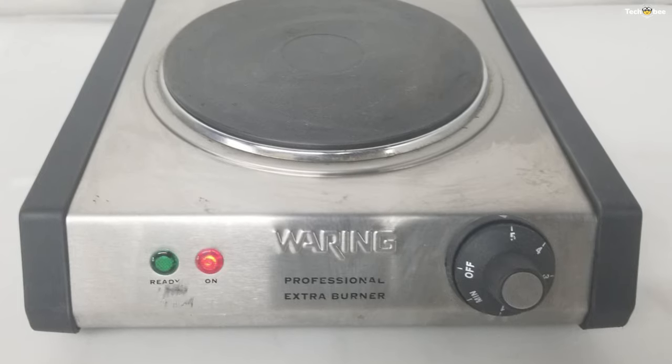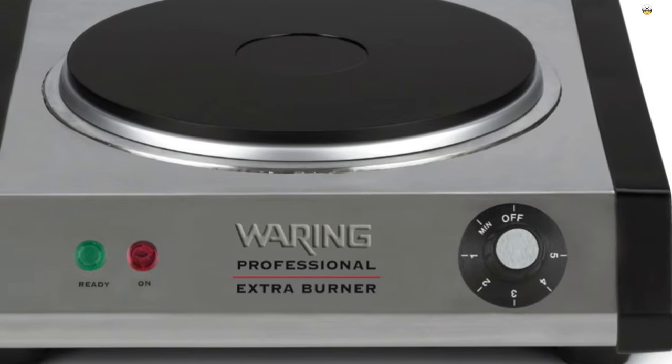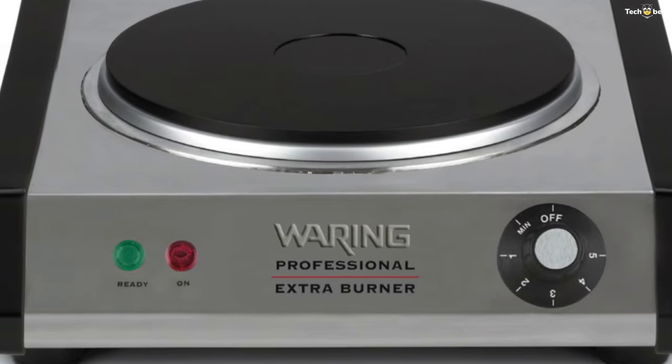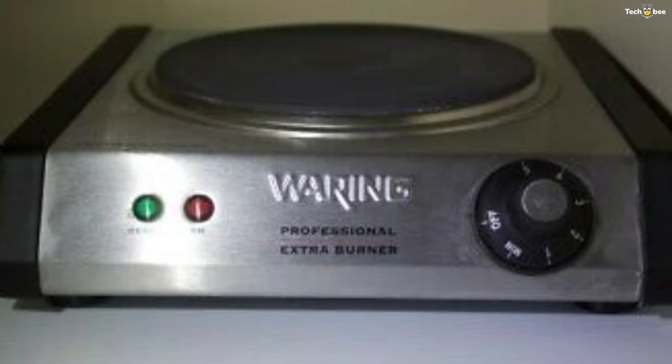There is one burner ring on the SB30. This large burner plate is rated at 1300 watts. The burner may smoke the first time it is used — this is normal and the smoke will burn off within a few minutes.